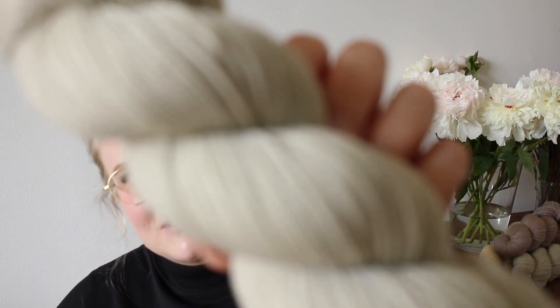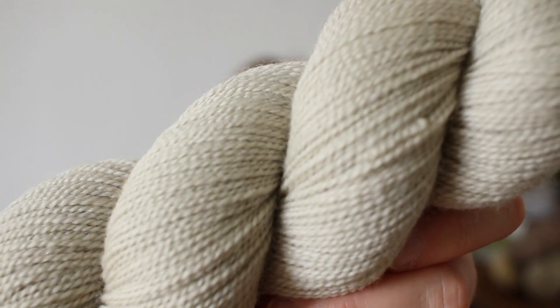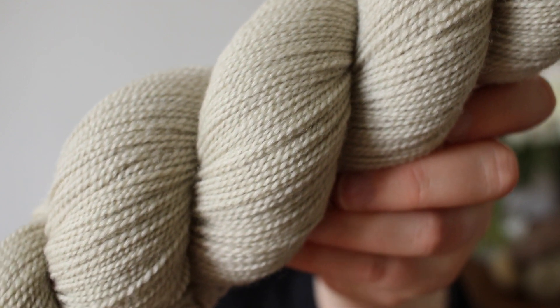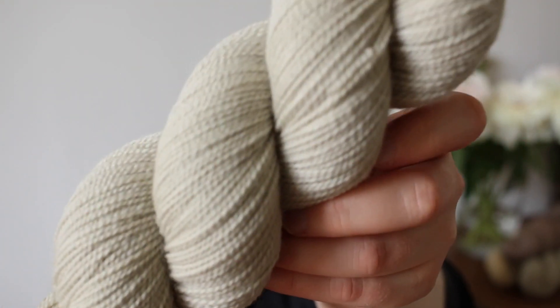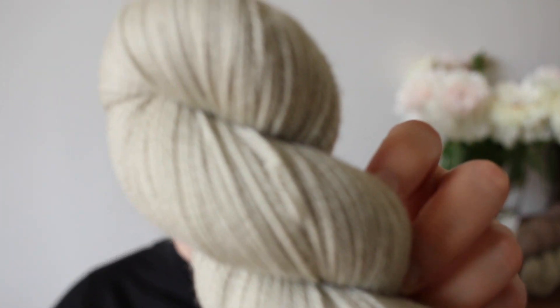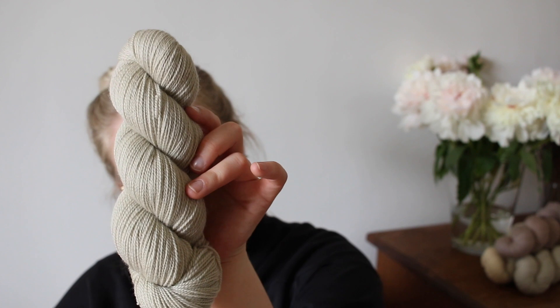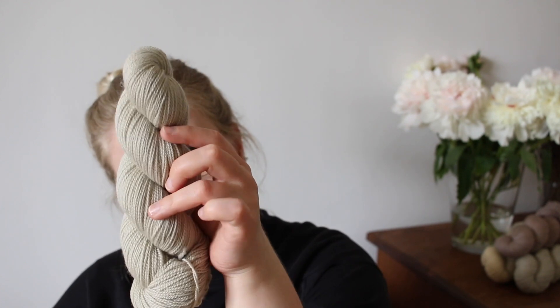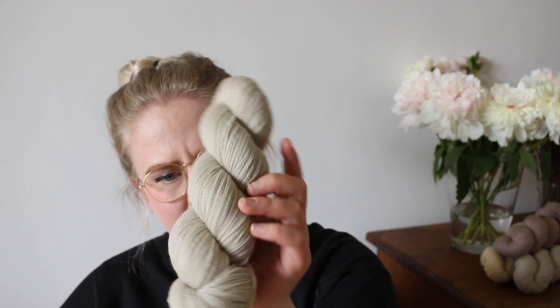Instead of a pink, I ended up with a super light gray-green. I was so surprised because from my experience I always used to get pinks or peaches with avocado waste. This one was a real surprise and I absolutely love the color because it's so subtle but really beautiful. I definitely won't be able to recreate this, so if you like this one, I think you should get it in this shop update.